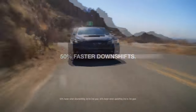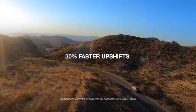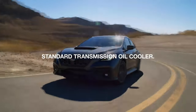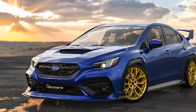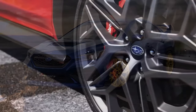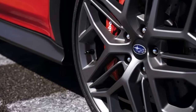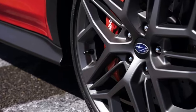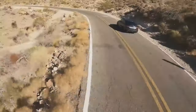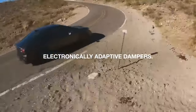The 2024 Subaru WRX TR represents a thrilling evolution of Subaru's iconic sports sedan. With a powerful engine, precision-tuned performance, and a refreshed design, the WRX TR is poised to captivate driving enthusiasts seeking a dynamic and engaging experience. From the racetrack to the open road, the WRX TR continues to be a formidable contender in the high-performance sedan segment, offering a perfect blend of power, style, and technological innovation.